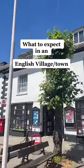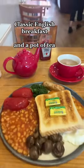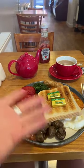Here's what to expect whenever you visit a little English village or town. Of course you must start the day with a classic English breakfast and a pot of tea.